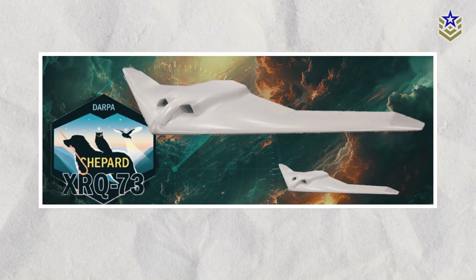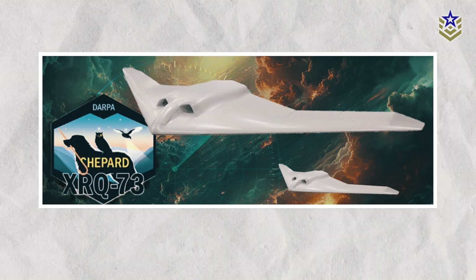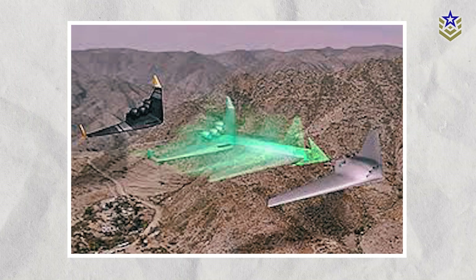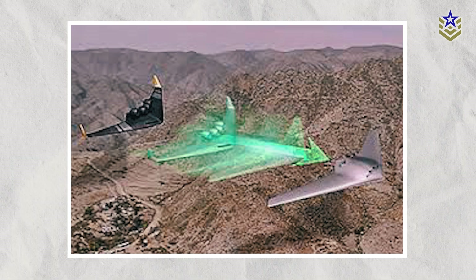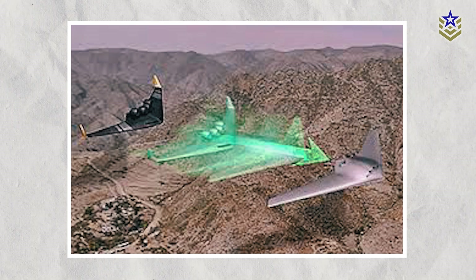The XRQ-73 addresses this problem by using its hybrid system to switch from noisy jet engine operation to silent electric operation as it approaches sensitive target areas. This capability allows it to fly quietly, enhancing its effectiveness in reconnaissance missions by reducing the chance of detection.